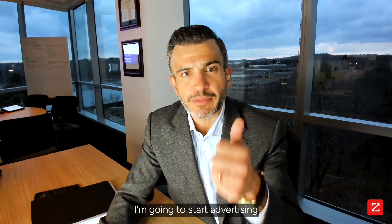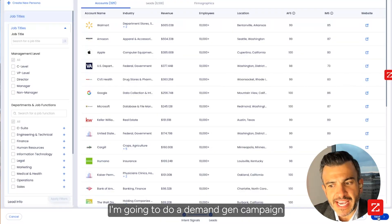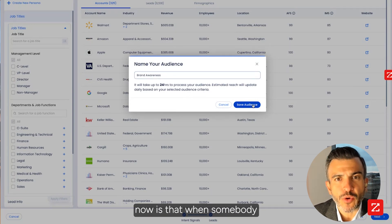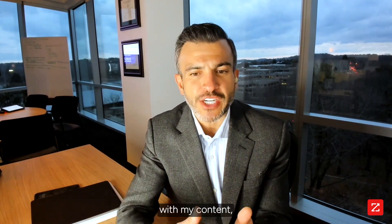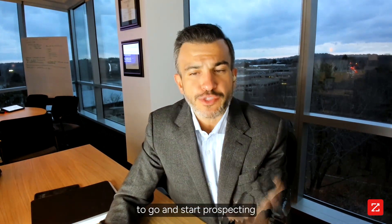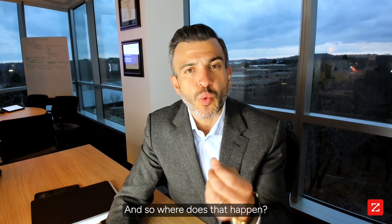I'm a marketer, and I'm going to start advertising in front of these contacts and companies. I'm going to do a demand gen campaign in front of them and name this brand awareness. Once I start doing that, what's important is that when somebody within this audience engages with my content, engages with my ad, or comes to my website, I want the relevant seller to go and start prospecting to this account. So where does that happen?